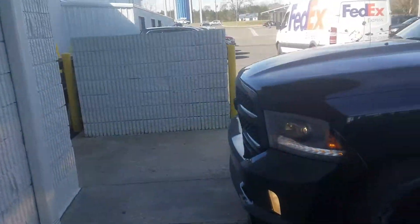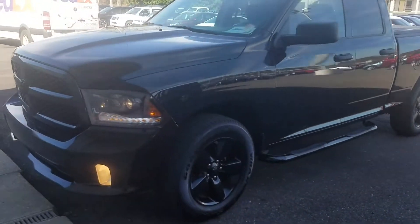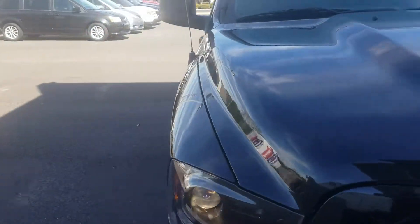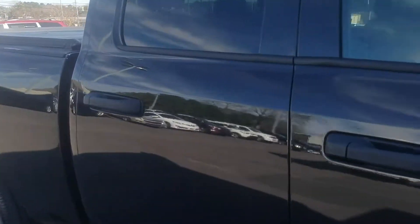I noticed you might be interested in another Dodge Ram — a used one. I do have a 2015 here in stock. It's got about 22,000 miles on it, four-wheel drive, nice truck, clean Carfax.